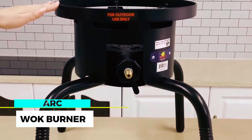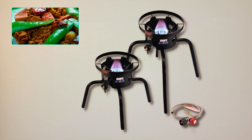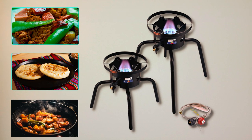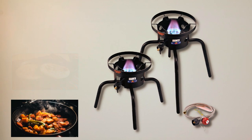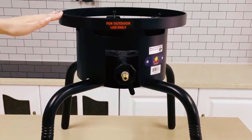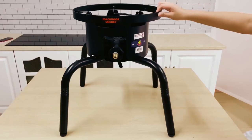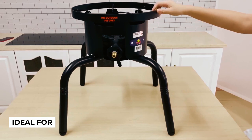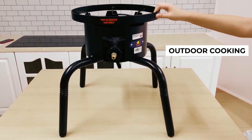R-C Wok Burner. Whether you're cooking large discada, comal, or other outdoor dishes, the R-C Wok Burner is the perfect choice for outdoor cooking enthusiasts who demand high heat output, durability, and precise control in their outdoor cooking experience. It delivers a high heat output of 65,000 BTU, making it ideal for various outdoor cooking applications.